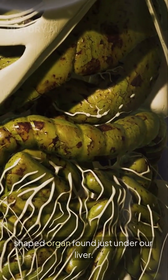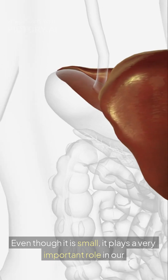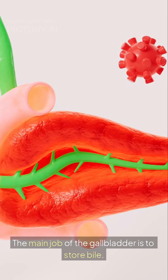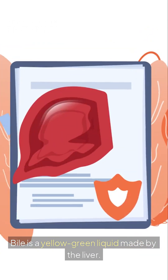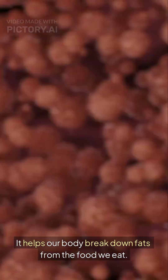The gallbladder is a small, pear-shaped organ found just under our liver. Even though it is small, it plays a very important role in our digestive system. The main job of the gallbladder is to store bile. Bile is a yellow-green liquid made by the liver. It helps our body break down fats from the food we eat.